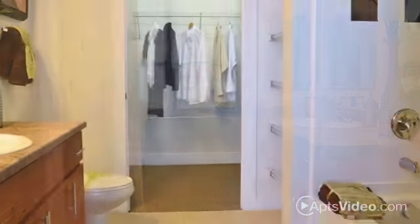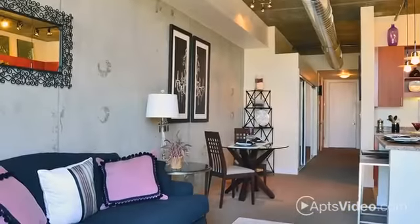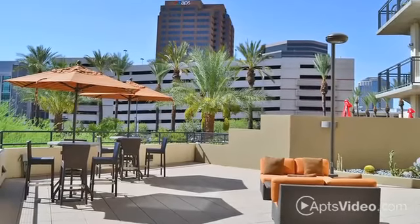A separate powder room and either a soaking tub or walk-in shower. From the amazing 10-foot exposed concrete ceilings to the expansive patio or balcony, no detail has been overlooked.